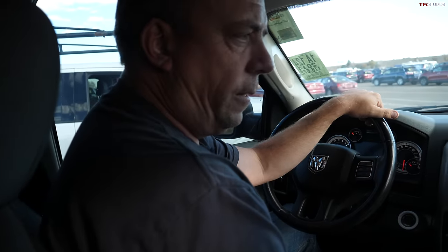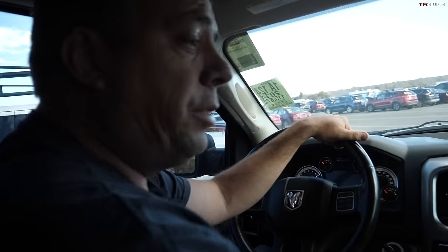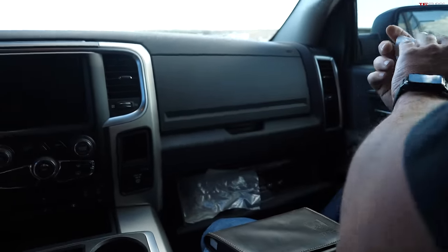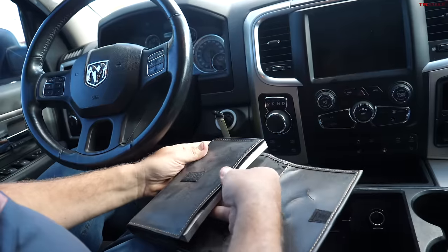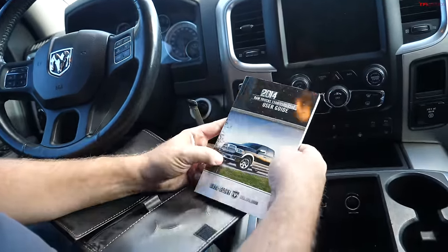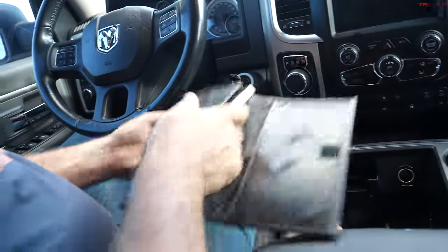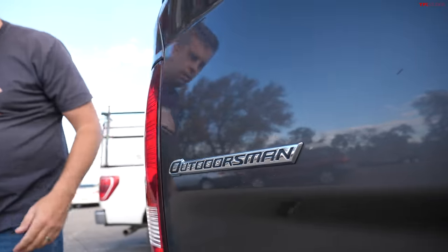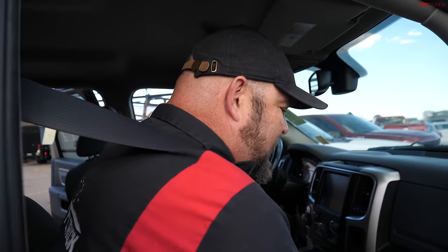Looking inside, this isn't a Laramie or a Longhorn — checking the owner's manual and the tailgate badge, it's an Outdoorsman. The Outdoorsman is the entry-level off-road trim, kind of what a hunter would buy if they didn't want to spend the ridiculous amount of money on something like a Ram Rebel. It's actually kind of cool.